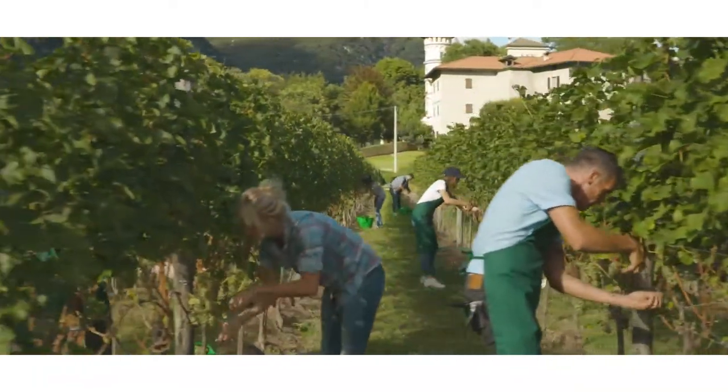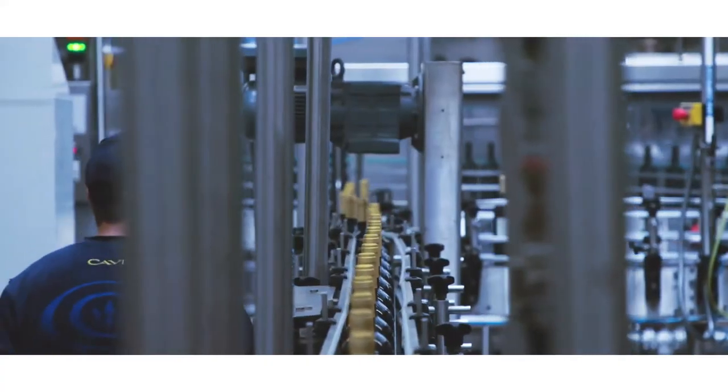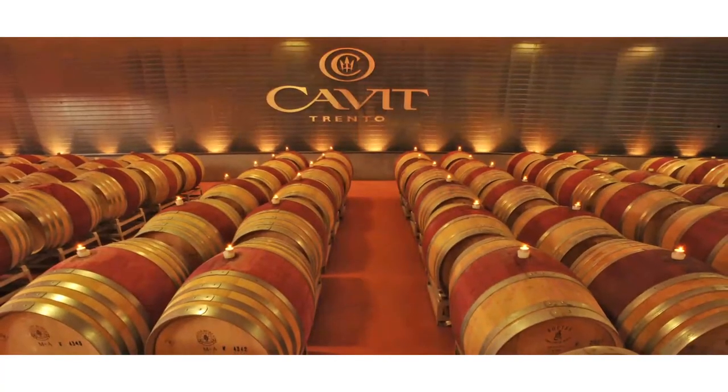All these elements hold true to two main objectives at the foundation of the project's creation: quality and environmental and productive sustainability. It's easy to measure the results of PIKA — just try a CAVIT wine.